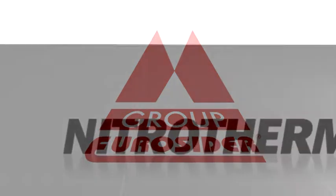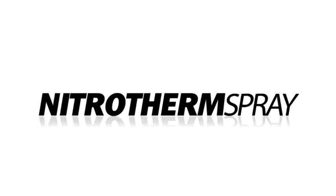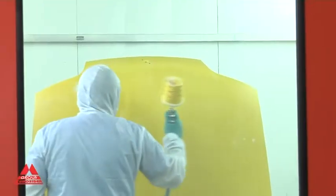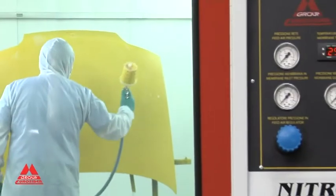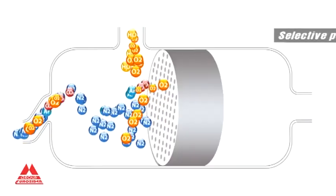Eurocida presents Nitrotherm Spray, a revolution in the world of paint spraying. Thanks to the production of heated ionized nitrogen, extracted by means of selected permeation, Nitrotherm Spray offers your company a truly innovative and efficient system.